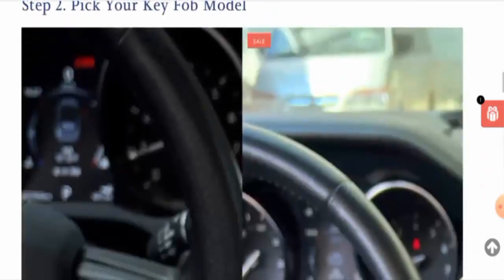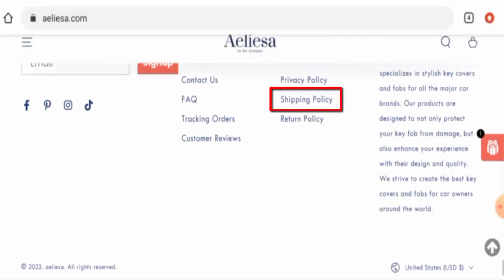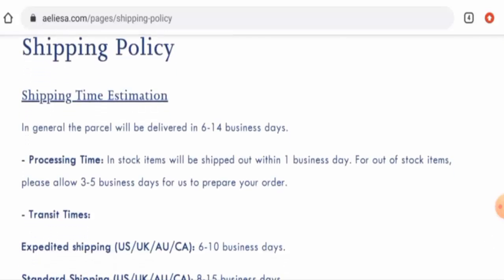Next we will check the policies, starting with the payment policy. There is one payment option available, and that is PayPal. Now let's check their shipping timing — the processing takes three to five business days and the products are delivered within six to fourteen business days.